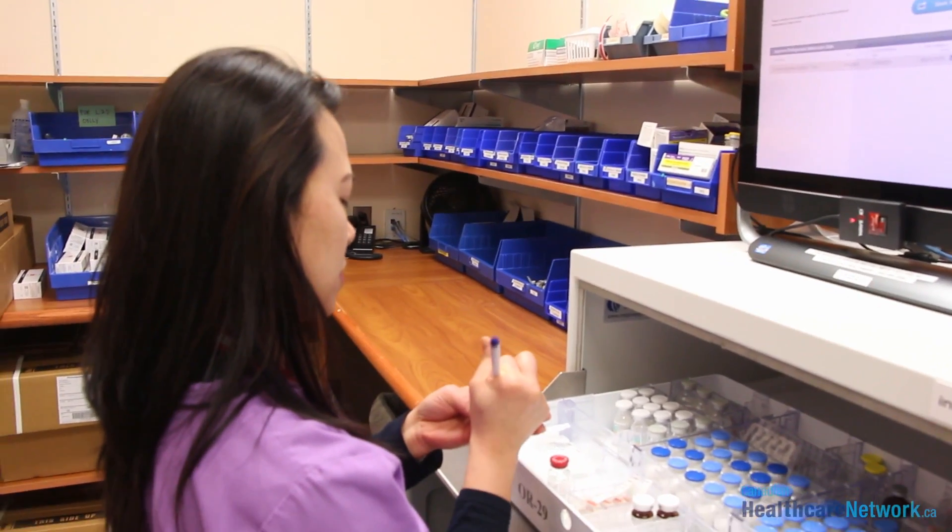It was very difficult for our technicians to actually change that tray and make sure that there were no errors. Now with the RFID, we can customize our trays, and they can get more of a particular drug depending upon the surgery that they're doing versus less.